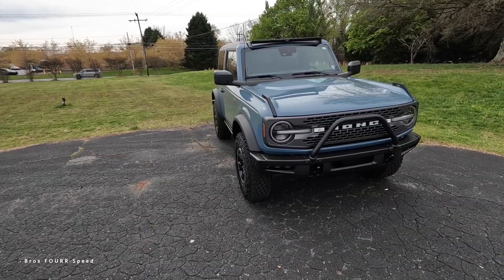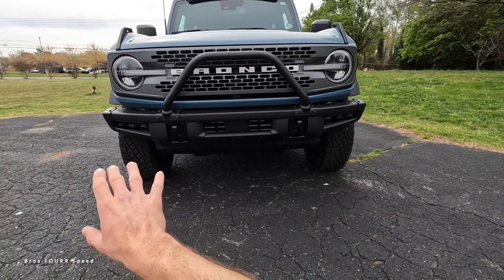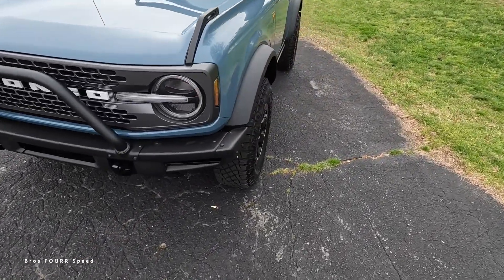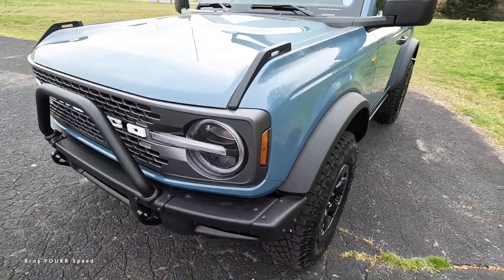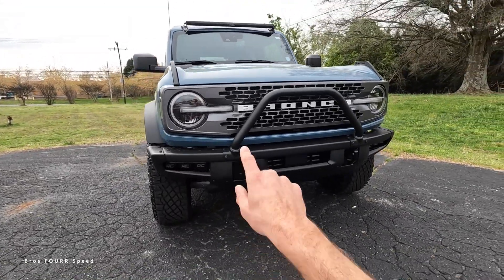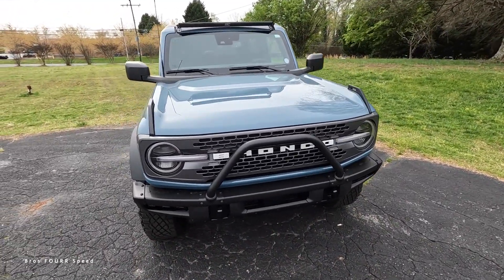Moving on to the exterior styling: it has a steel front bumper with a bull bar attached to it. This model has some aftermarket lights on both sides, and there are also skid plates underneath. The bumper is very thin, which is why it has that amazing approach angle — you can even take some parts of it off if you need a different design or more clearance up front.